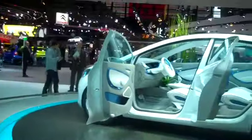We're here in Paris with the Renault Zoe ZE. This is one of four electric vehicles from Renault and it's a Super Mini.